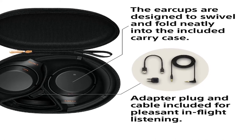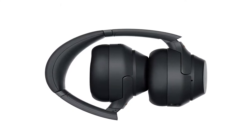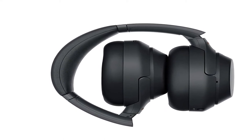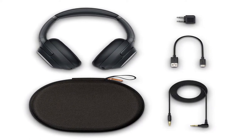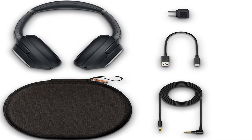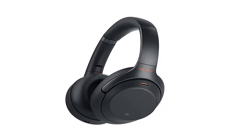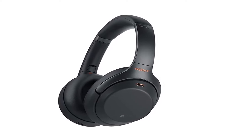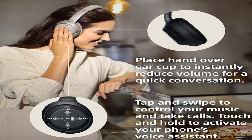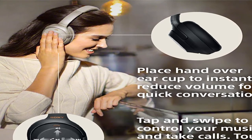Cord length headphone cable approximately 3.94 feet, OFC strands, gold-plated stereo mini plug. Frequency response: 4 Hz to 40,000 Hz. NFC: yes. Cord type: single-sided detachable. Volume sensor, touch sensor, diaphragm: aluminium-coated LCP. Color: black. Product dimensions: 7.3 by 2.9 by 10.4 inches. Item weight: 9 ounces. Sony Noise Cancelling Headphones WH-1000XM3, wireless Bluetooth over-the-ear headphones with mic and Alexa voice control. For more information, product link in the description box.